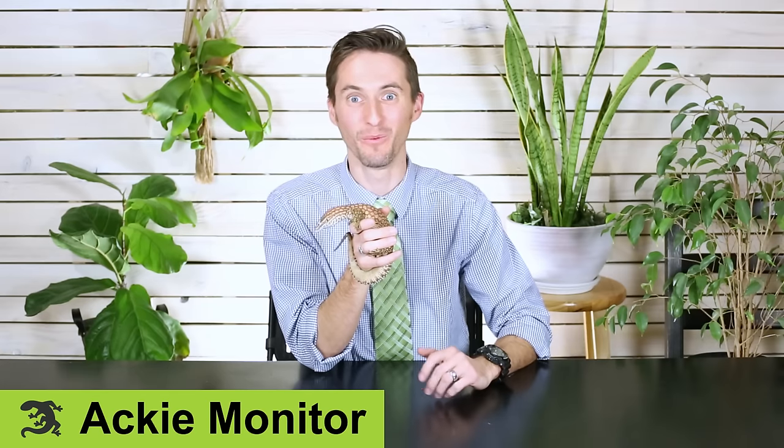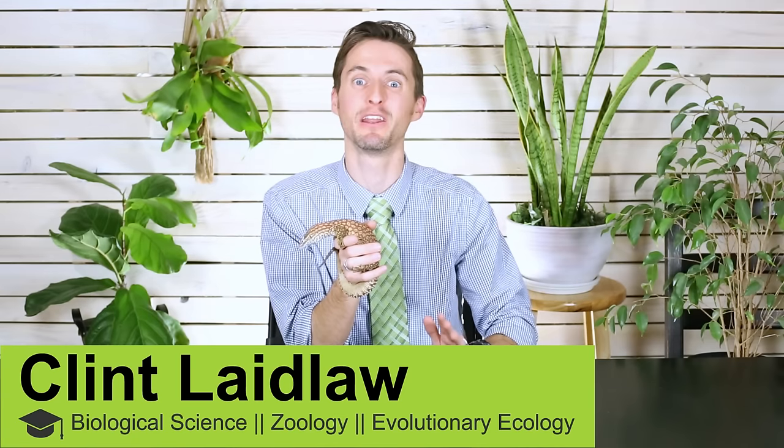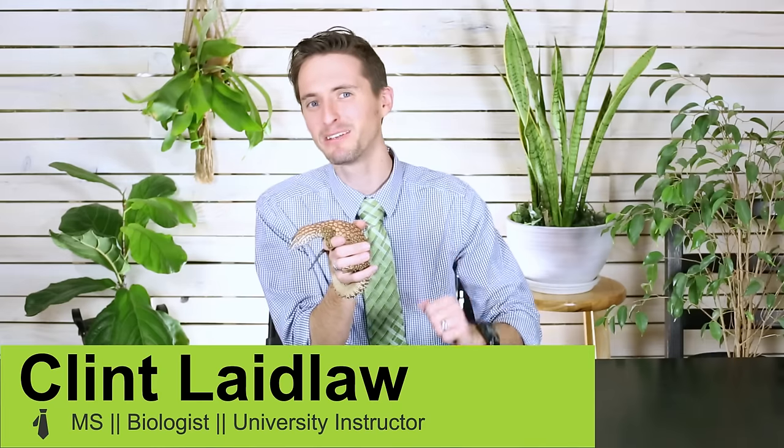Hi there! I'm here today with Nagini, who is an Aki Monitor — one of the greatest pet lizards you could ever own, and the Aki Monitor has been a dream lizard for me for a long time. I should probably tell you a little bit about Nagini right up front, because any of you who know anything about Harry Potter know that that is the name of a giant snake. I didn't name this lizard, but it seems like the name of a giant snake is perfect for a tiny lizard.